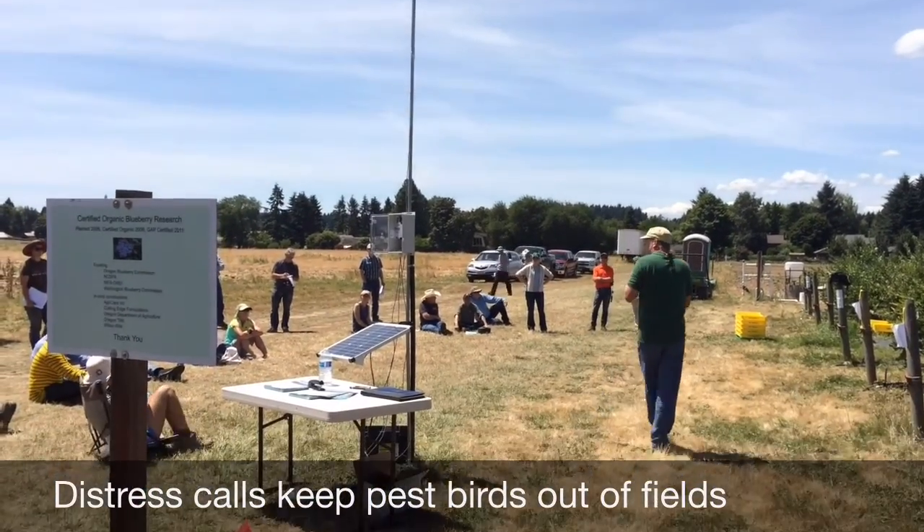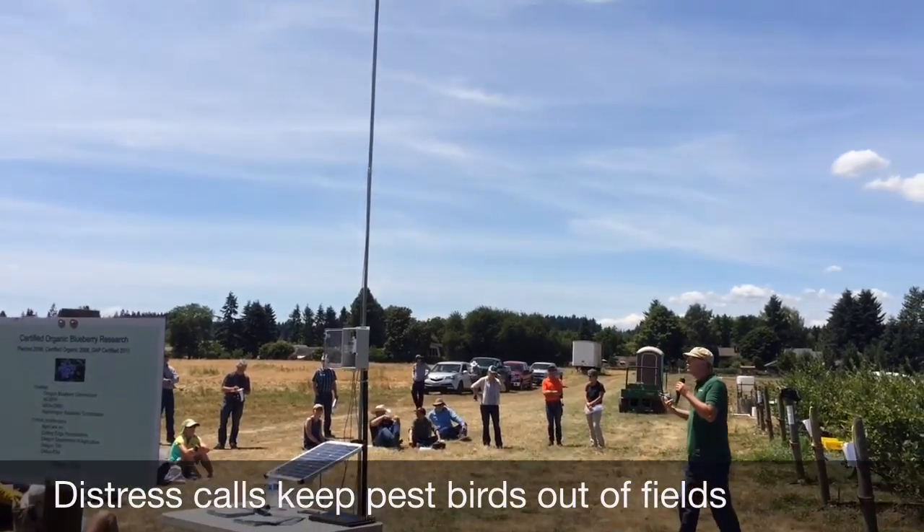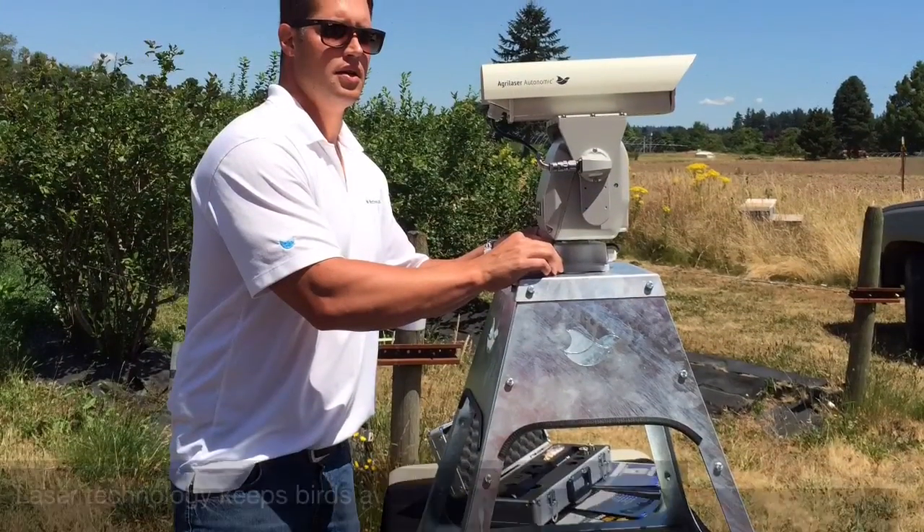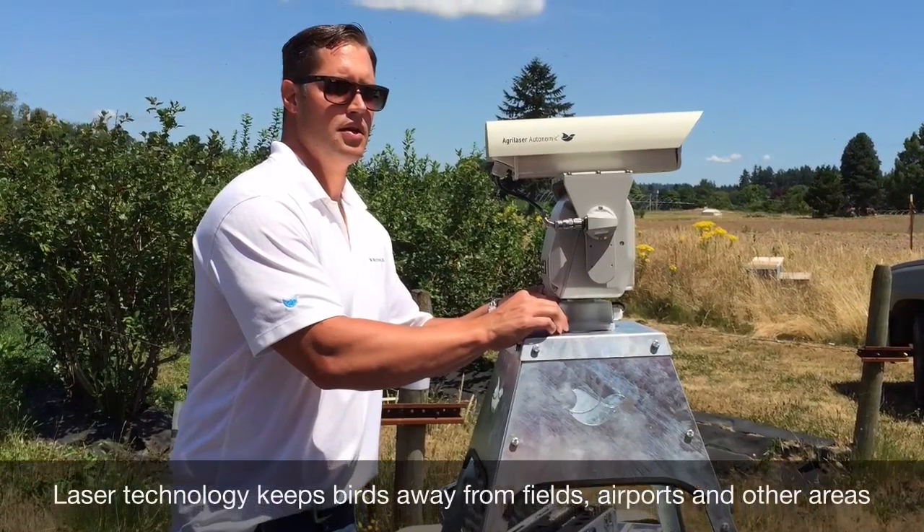Next up was a set of demonstrations on bird control. Now most gardeners won't need to hire a falconer, invest in noise machines, or put a laser in their backyard. But there are some good tips from this session.